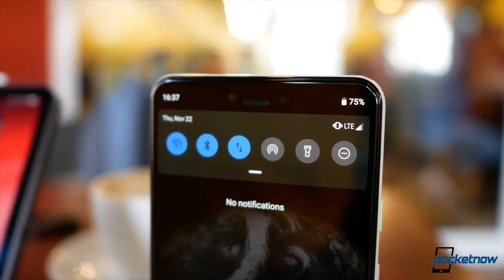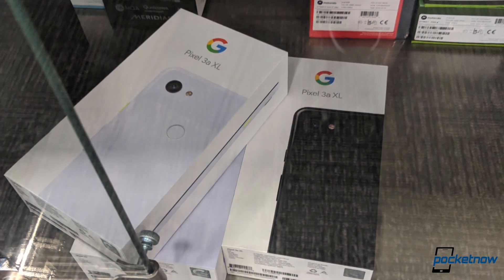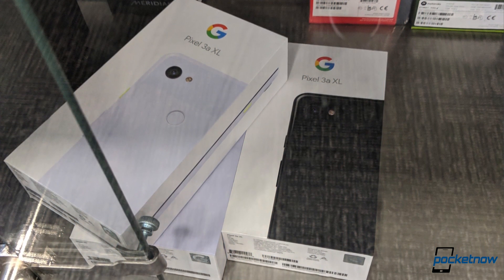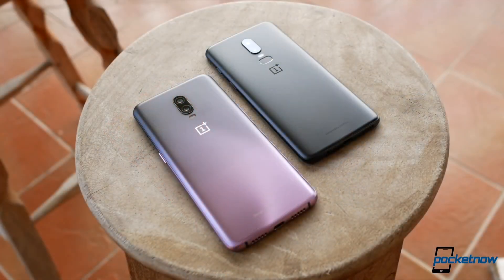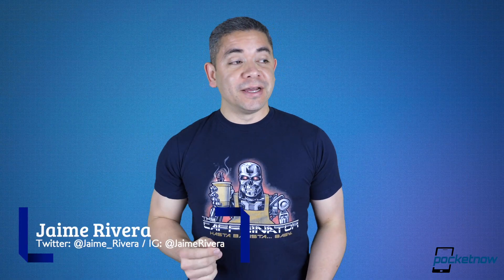It looks like Google just decided to take design more seriously after the Pixel 3 XL design flopped. Someone at Best Buy forgot that the Pixel 3a isn't out yet and put some boxes on the shelves. We have new leaks of the color variants of the OnePlus 7 Pro and it looks really interesting. I'm Jaime Rivera — it's been raining all day in New York. This is Pocketnow Daily.